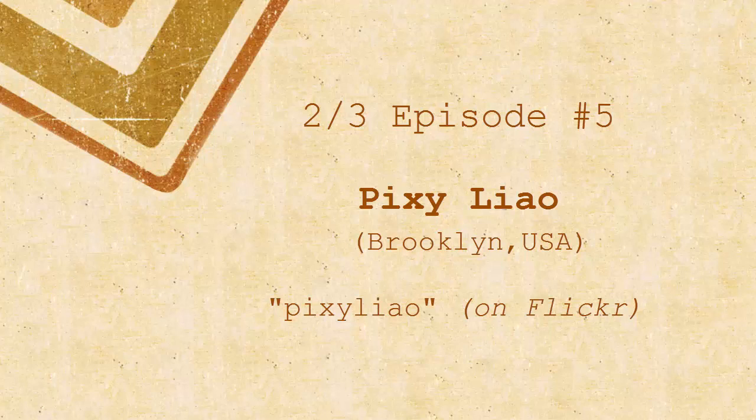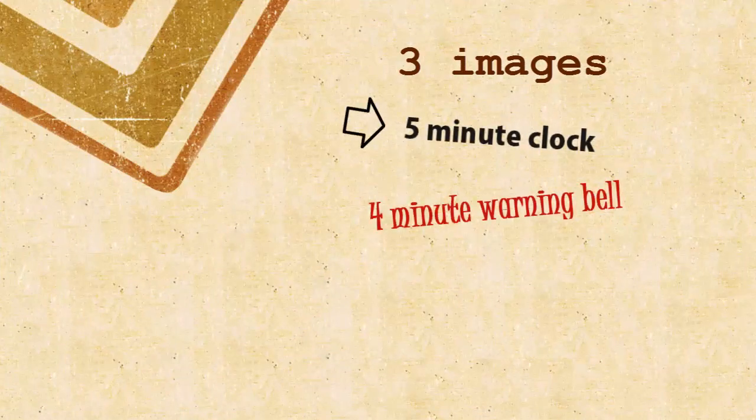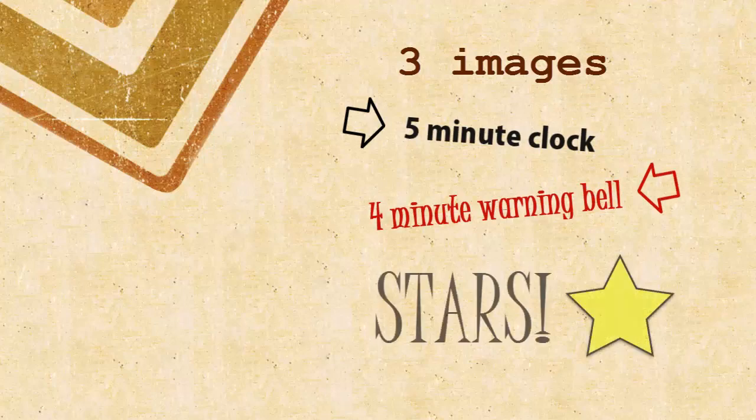Welcome to the 2-3 series. I've got Ugo with me. It's Friday night. We do our usual sets of three, usually from the same photographer for each set. Five minutes — four-minute bell with an extra minute to tell us to wrap it up. I'm going to start the clock now.